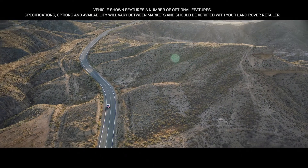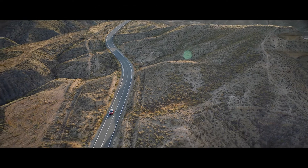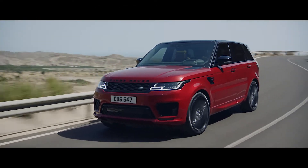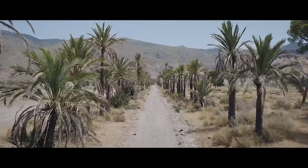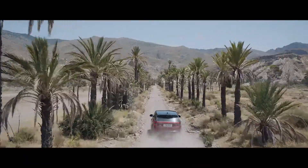The new Range Rover Sport. Exceptional performance. Outstanding capability. Quite literally in a class of its own.